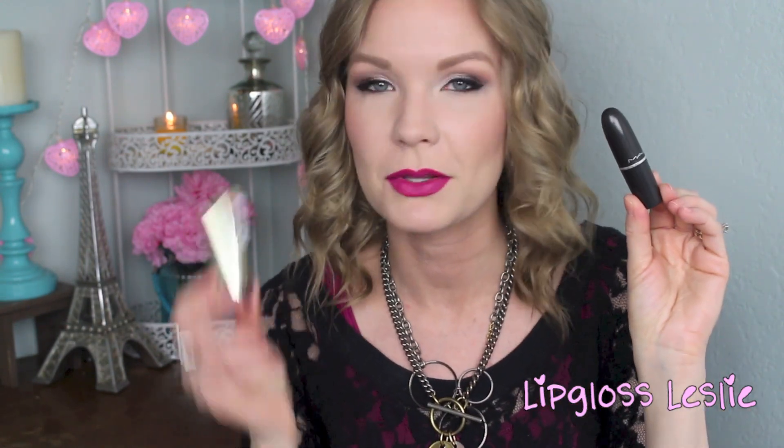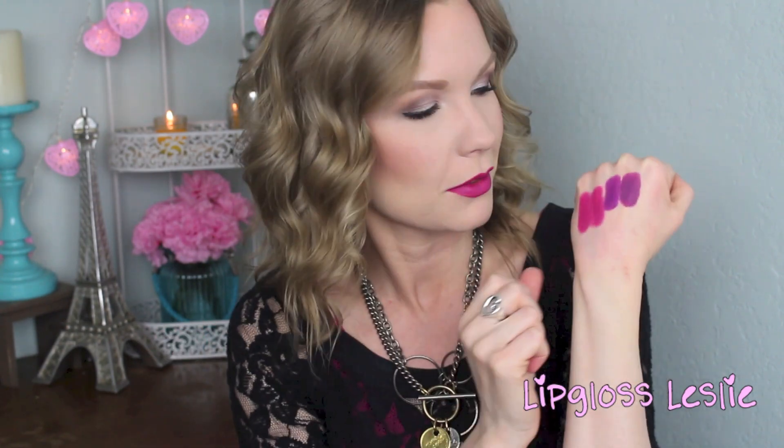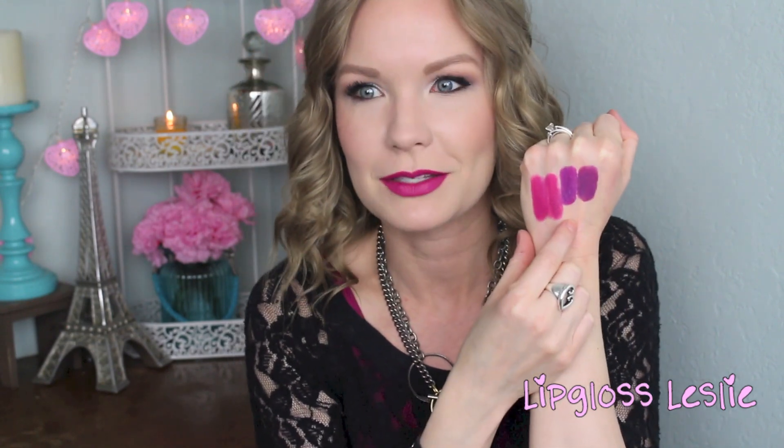Next is MAC's Heroin, and the dupe is one of the Milani matte lipsticks — this is in Matte Glam. I remember when Matte Glam first came out and I was swatching it, I thought it looked just like Heroin, and it's really, really close. I don't wear these purpley colors very much, but I think they're a lot of fun. You might as well go with the $5 Milani one — here's MAC's Heroin and here's Matte Glam, just really pretty fun purples.